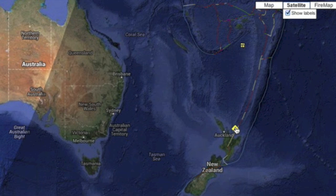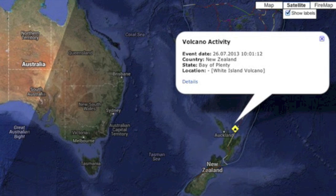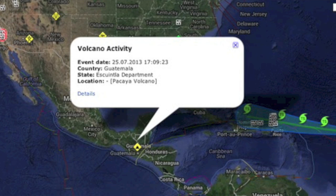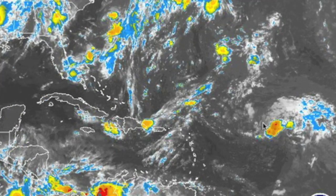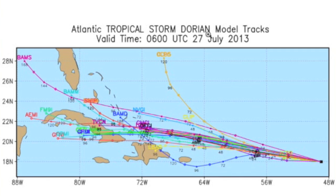The White Island volcano is showing signs of increased activity, along with the Pacaya volcano in Guatemala, where small eruptions have begun. Dorian is making its way towards the islands — still weak, but expected to pick up a bit of strength if it survives the dry air it sucked up all night.